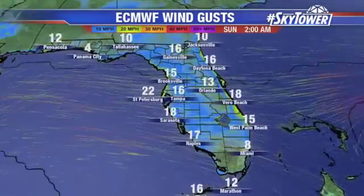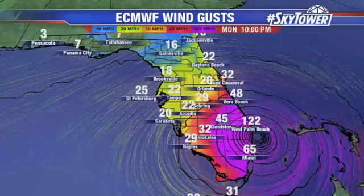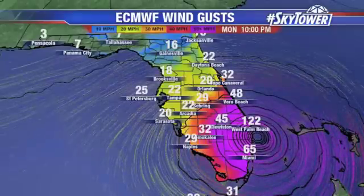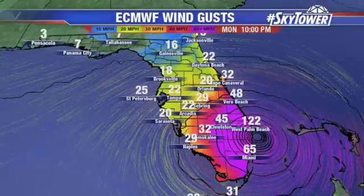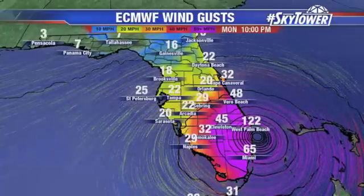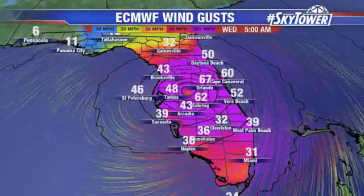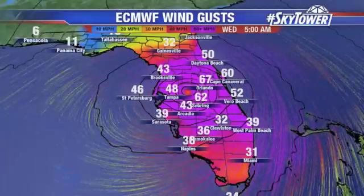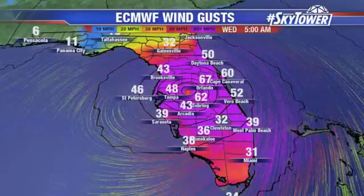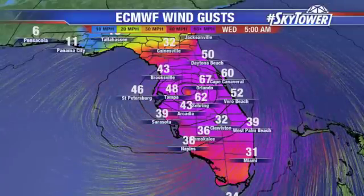So this is the European model — remember, this is just one model, just one run — but just to give you an idea: if something like this were to verify, this is what we could be looking at across the state. Category 4 to Category 3 winds somewhere along the East Coast around West Palm Beach. By Monday night, that's when you're really starting to see those impacts across the eastern part of the state. For us on the West Coast, winds are starting to pick up, but we've got some time on Monday evening. And then the storm makes that turn more towards the north, running up the state. Right through the middle of the state, on that left-hand side, we're going to see more tropical storm force winds, while the stronger winds will be on the right-hand side of the center. So obviously, this will be changing — we'll be fine-tuning this. Very fluid situation, but just to give you an idea of what's going on.